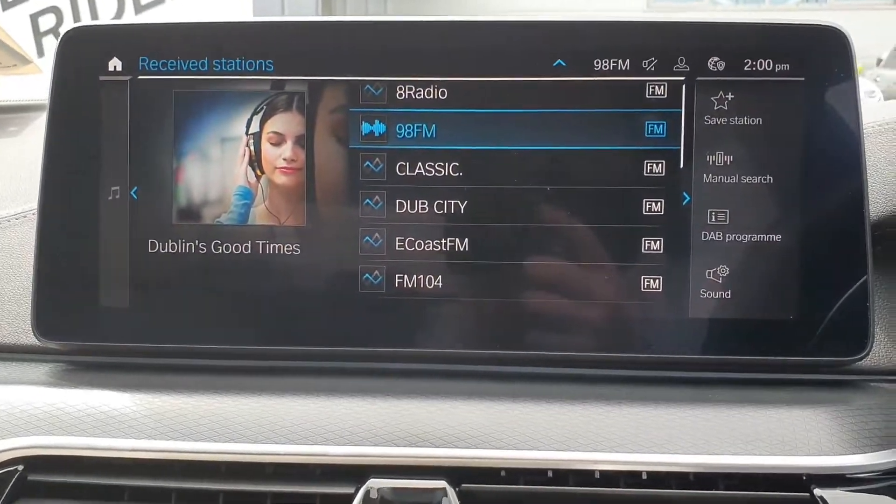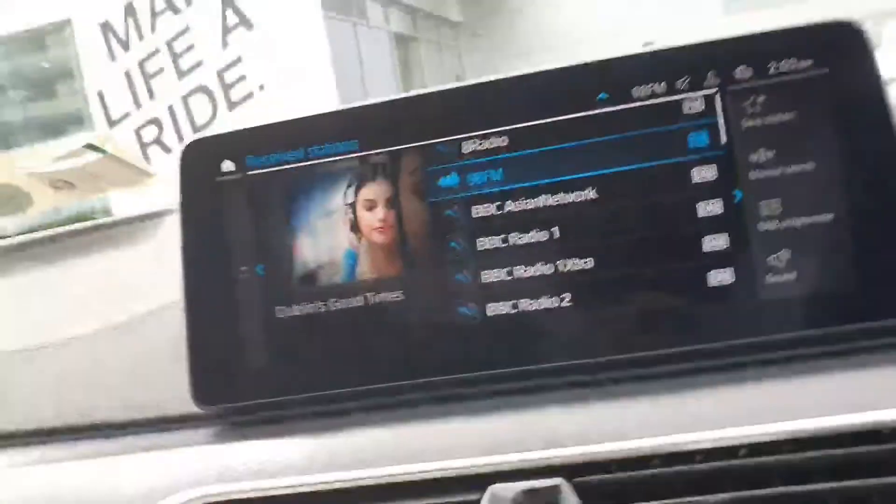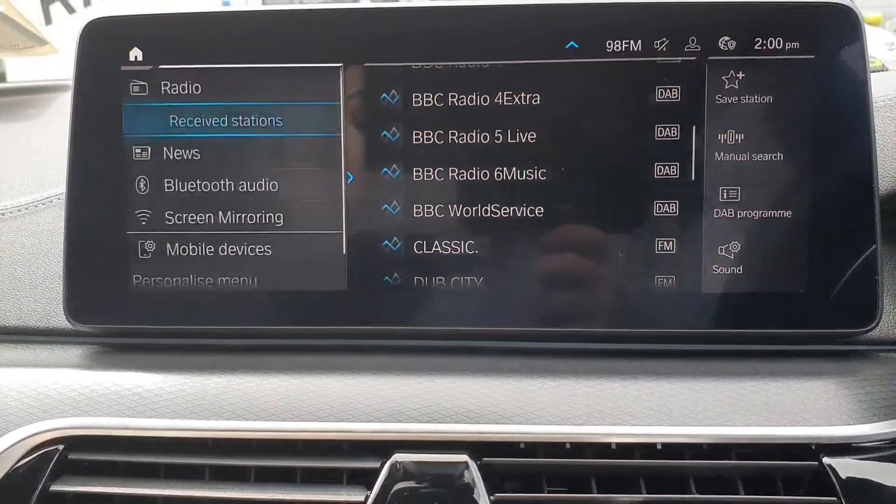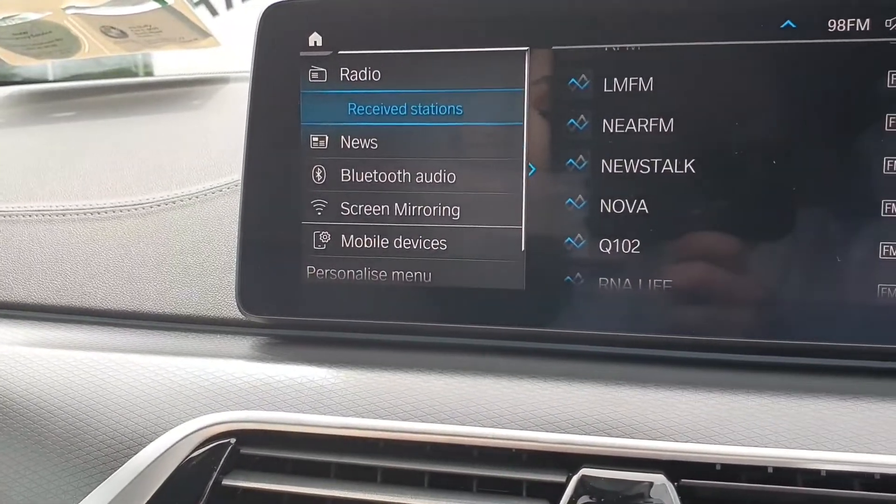Here are your favourite radios as well. Also you can use Bluetooth audio and screen mirroring.